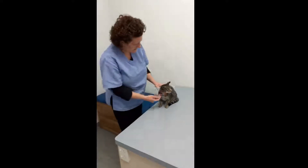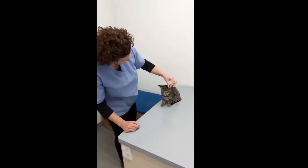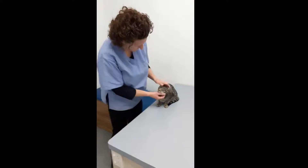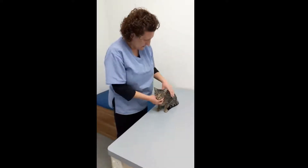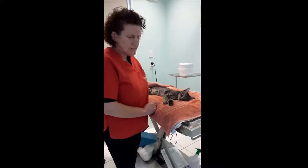He's amazing because he's actually crossed with a Siamese, hence why he's got such big ears. He's a gorgeous little Bowie. So we'll get on and do his little operation. Bowie's just about to wake up after his op.